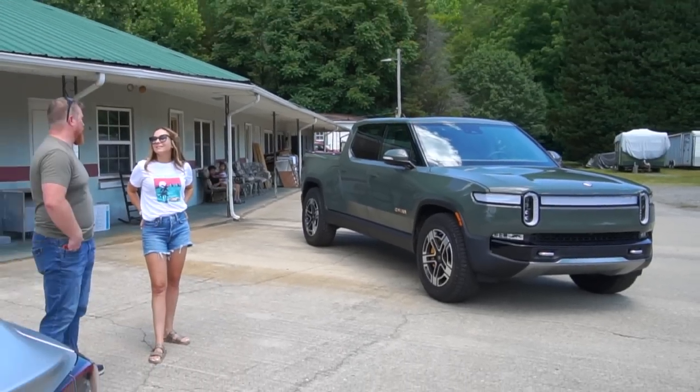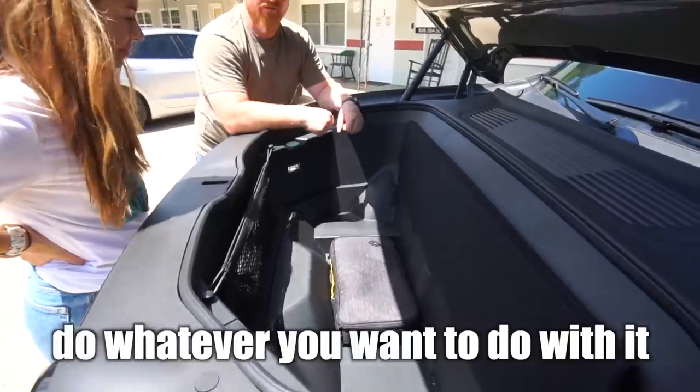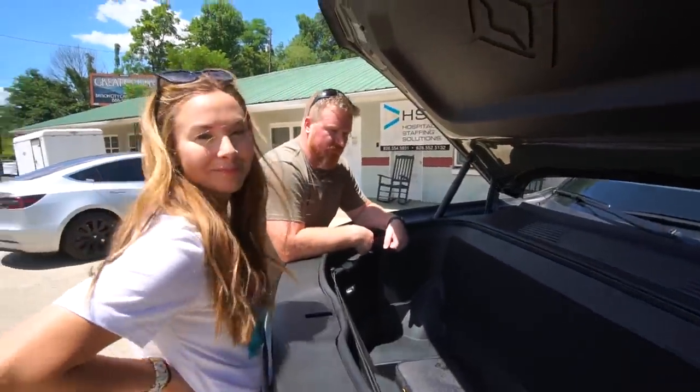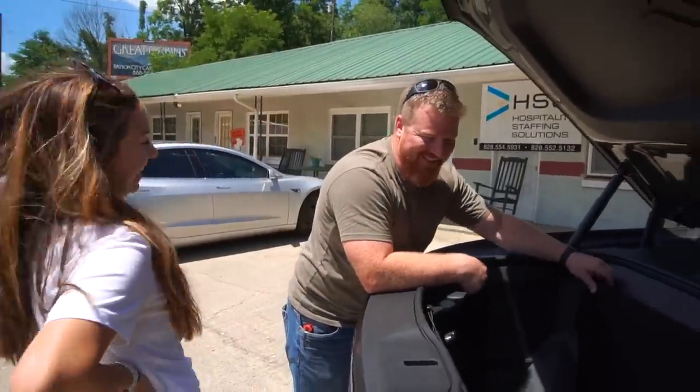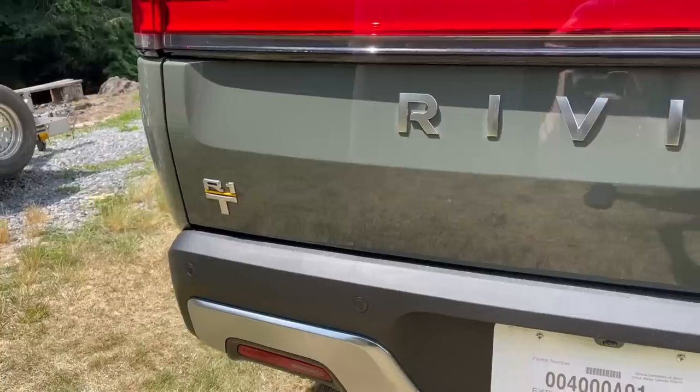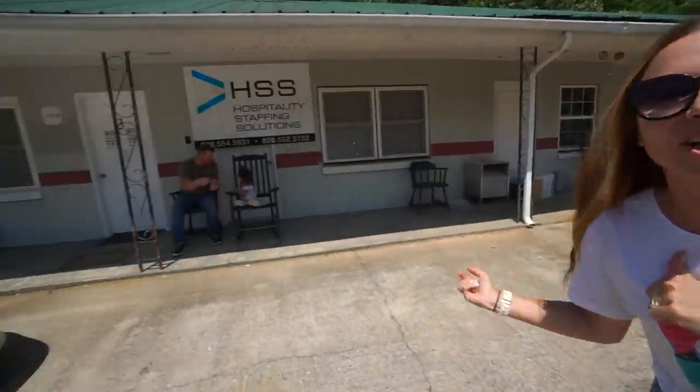As one of the first people in North Carolina to take delivery of an R1T, John said, "Do whatever you want to do with it, it's totally fine" — and we got that on camera. John was kind enough to offer his truck to us for the weekend. Not only does he give us his truck, but he also babysits our kids.